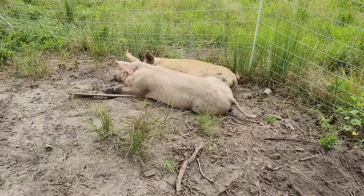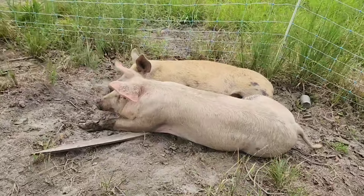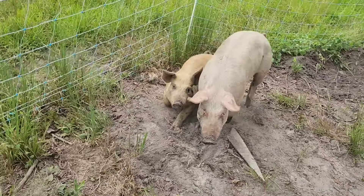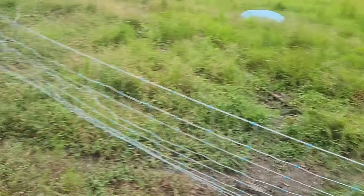Here are Thanos and his two piglets. He already moved his water trough and dumped it out — made himself a little mud bath — so I'll have to fill that up again. The piglets think I've got food for them.